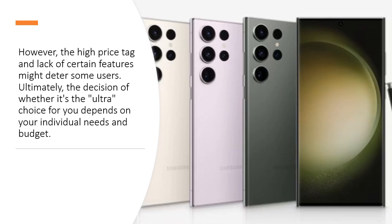However, the high price tag and lack of certain features might deter some users. Ultimately, the decision of whether it's the ultra-choice for you depends on your individual needs and budget.